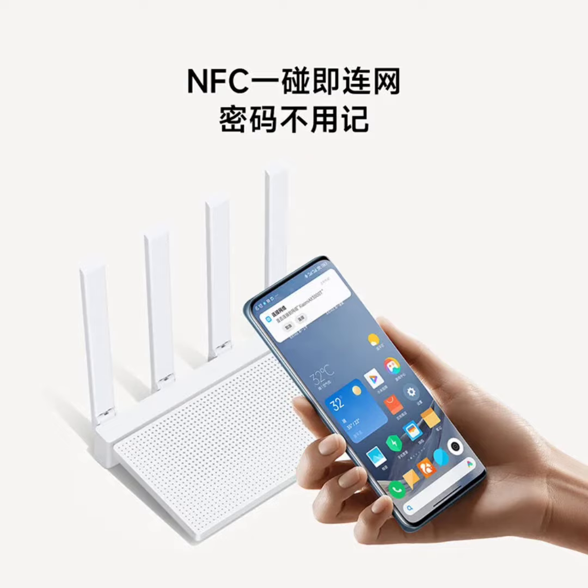The AX3000T features four full-gigabit Ethernet ports that support dual-WAN and LAN port aggregation, useful for households with multiple broadband connections. When combined with a dual-gigabit Ethernet-compatible NAS, users can create a high-speed 2-gigabit private cloud drive.